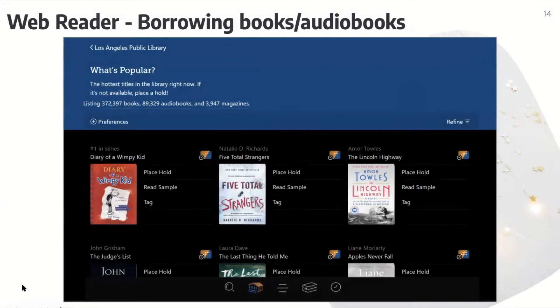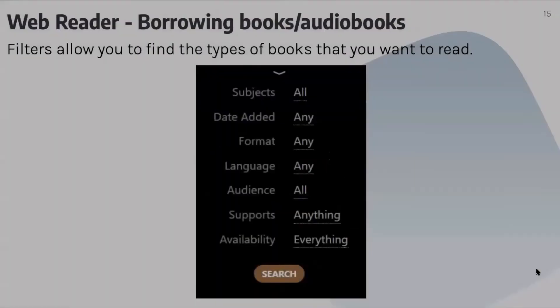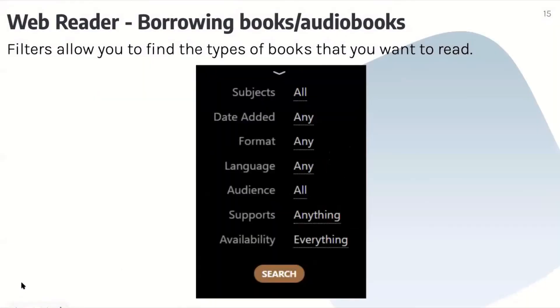From the what's popular book list, you can always hit what's popular to see what people are reading right now and keep in touch with the newest books. Filters allow you to find the types of books that you want to read — you can filter by subjects, date added, format, language, audience, supports, and availability. It really helps if you can't find the book you're looking for to use the filters as well.